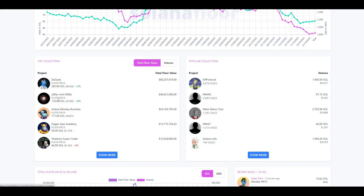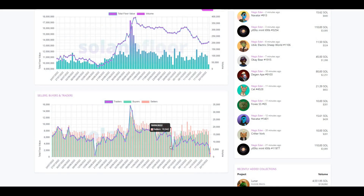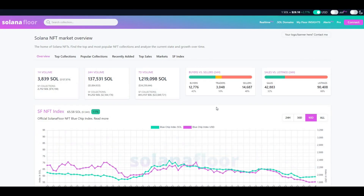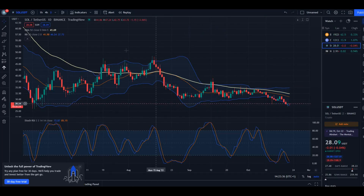We all know about DeGods, Utes, and Monkey Business. Floor price today is 285 for DeGods, Utes is at 110, and there's Shadowy Supercoder as well. Other popular collections by volume include Alpha Protocol, Meta Tattoo Club, and so on. Do your own research before investing, but from a Solana token, ecosystem, and development perspective, I'm massively bullish and looking to accumulate and get those rewards from the bull market once it returns.